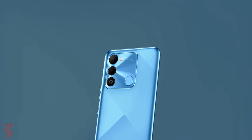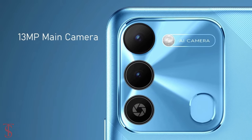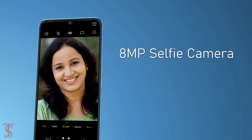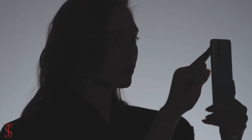As per the camera, the Tecno Spark 9 supports a dual camera setup in a large square-ish module at the top left corner, which includes a 13MP main camera with f/1.85 aperture along with an unspecified secondary lens, and an 8MP selfie camera under the waterdrop notch at the top center with LED flash for bright images in low light conditions.